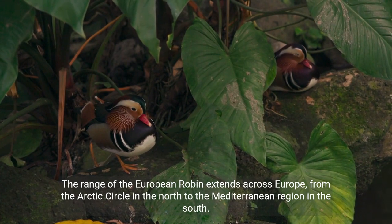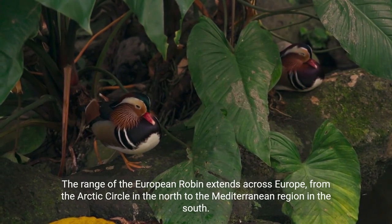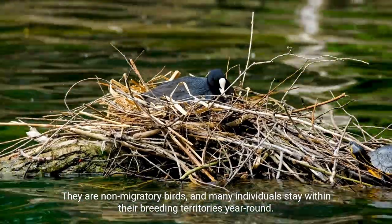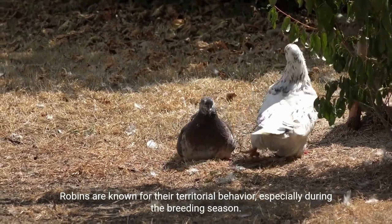The range of the European robin extends from the Arctic Circle in the north to the Mediterranean region in the south. They are non-migratory birds, and many individuals stay within their breeding territories year-round. Robins are known for their territorial behavior, especially during the breeding season.